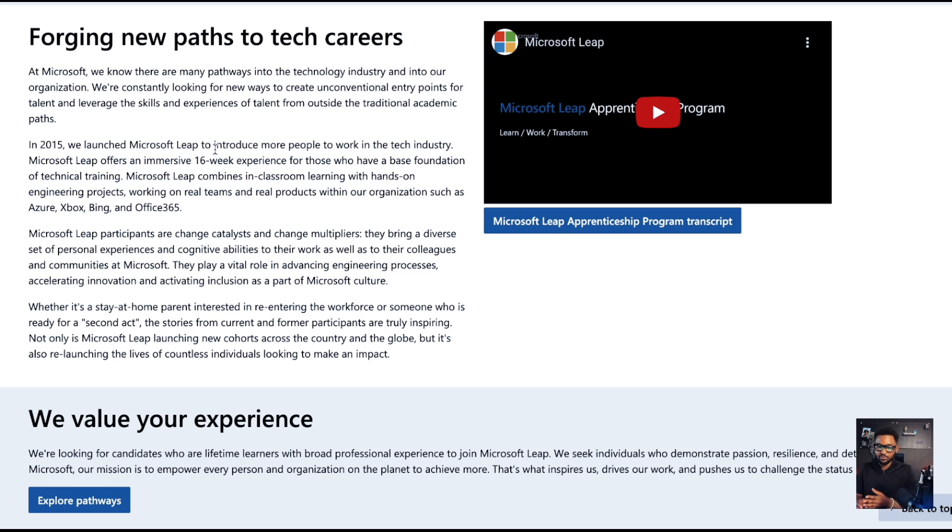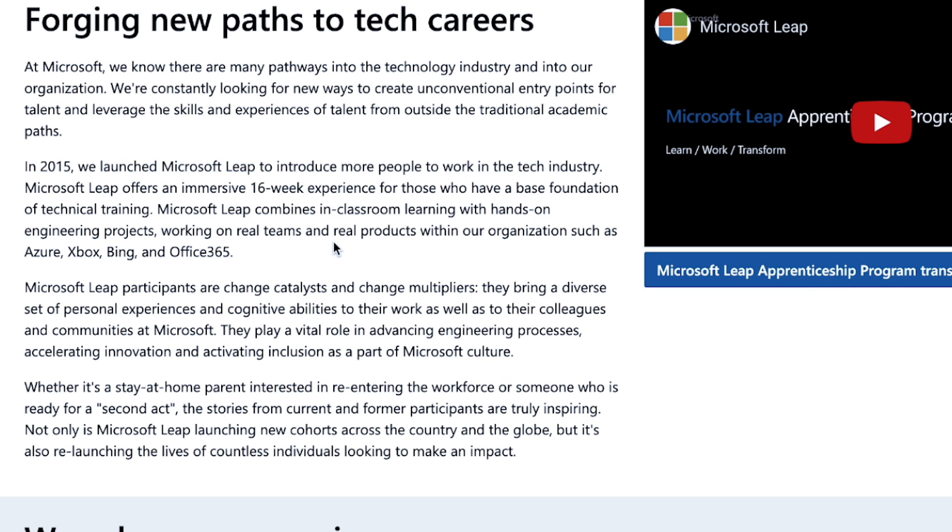For people who have a base foundation and technical training, LEAP combines in-class learning as well as hands-on experience projects, working on real teams and real products within the org — such as Azure, Xbox, Bing, and of course Microsoft Office Suite 365.